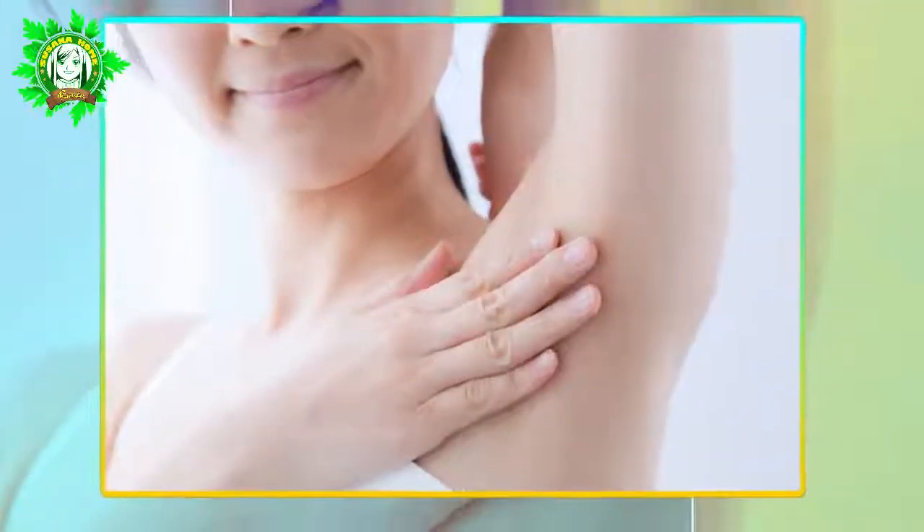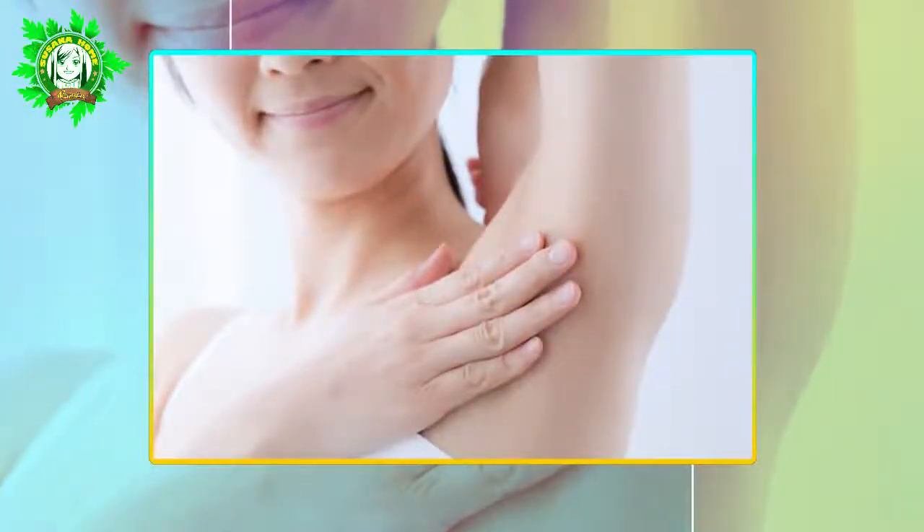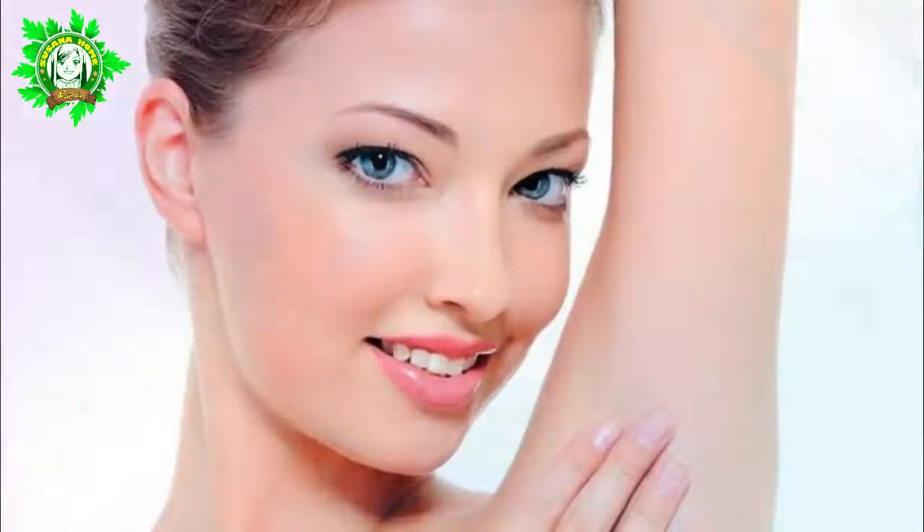1. A Natural Deodorant. The deodorant you are used to buying in supermarkets and stores contains unhealthy chemicals such as aluminum and parabens. You can easily avoid such heavy compounds by opting for baking soda instead. Nothing is simpler than simply brushing baking soda on your feet, underarms, or any other problematic area you might have for getting rid of sweat or any unpleasant smell.